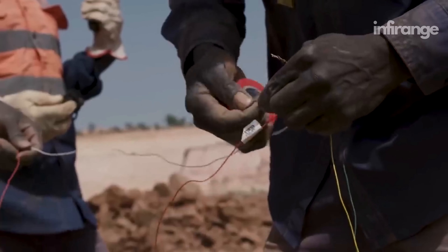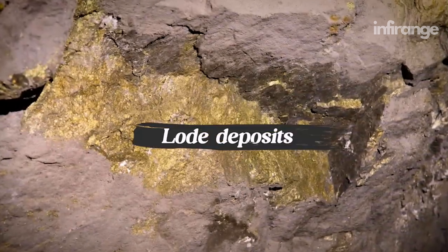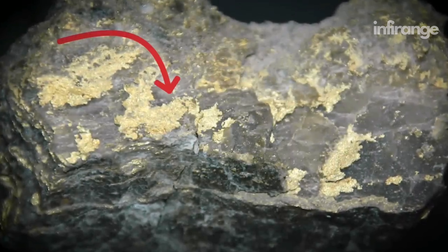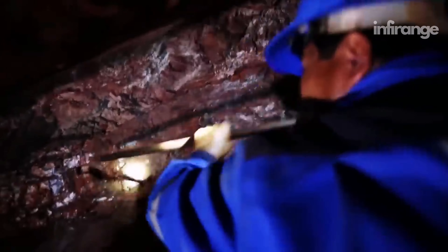After the site has been prepared, it's time to mine gold. Most gold comes from lode deposits, also called vein deposits — the concentration of gold and other metals in the cracks of rocks. These deposits require hard rock mining, the process of removing gold-bearing rock called ore by drilling and blasting.